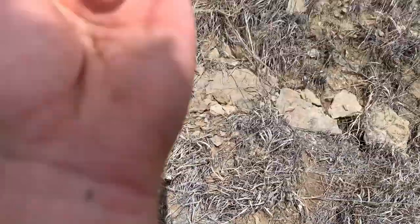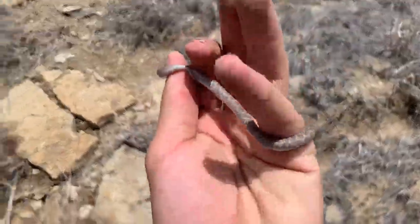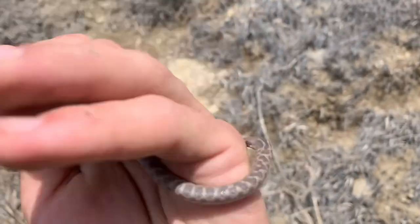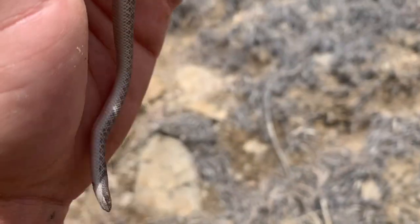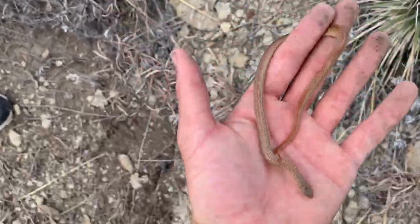Lifted this big rock right here and we got our first night snake of the day. This one's the smallest of the three we've seen this weekend - it definitely needs a shed as well, but cool to add another species to the day and my first night snake in Kansas. Another sonora right here, probably the biggest one of the day.